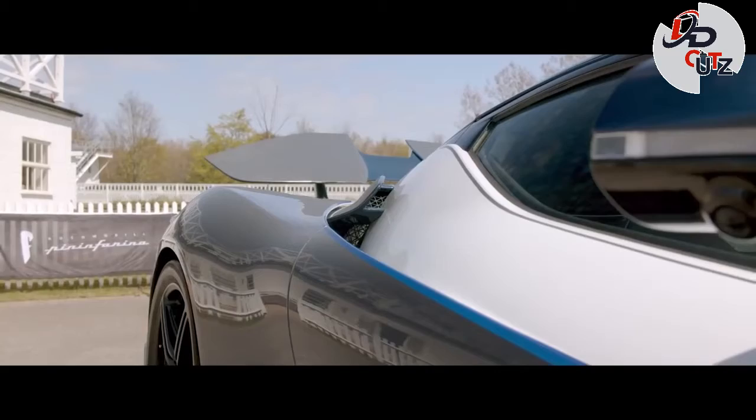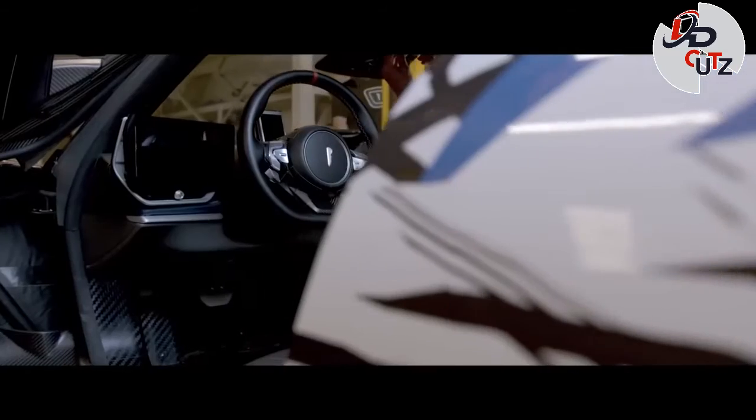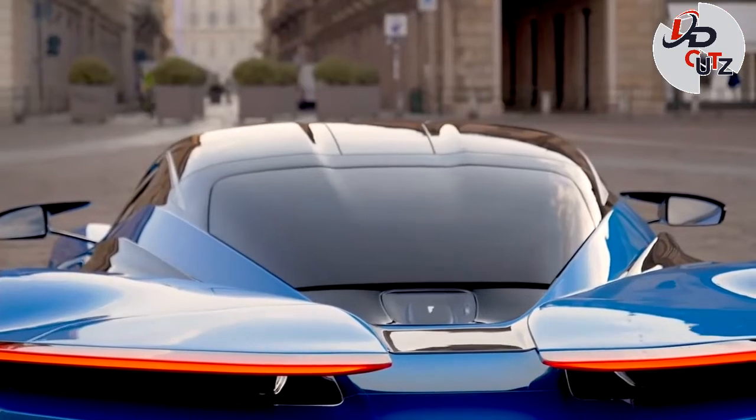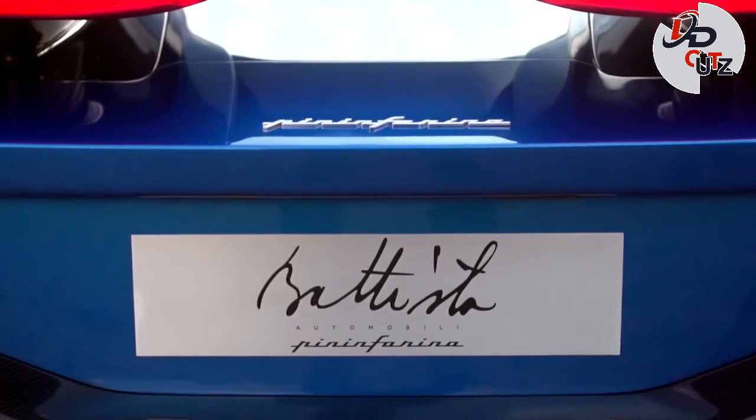Production of the Batista will begin in mid-2021. Only 150 units will ever be made, and each of them is individually handcrafted at the automaker's facility in Turin, Italy.